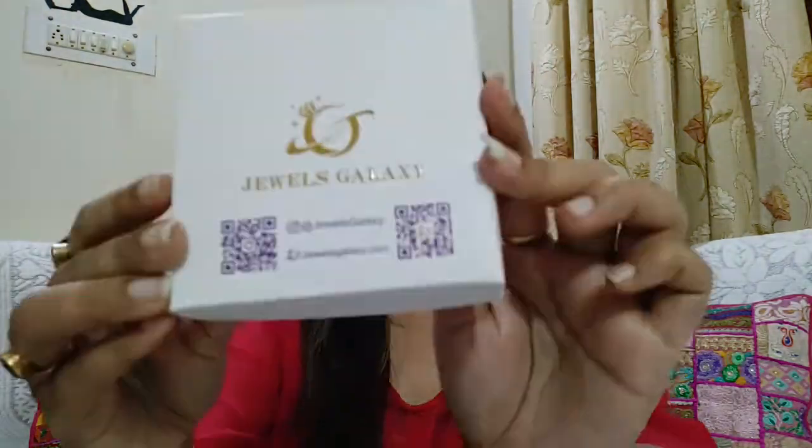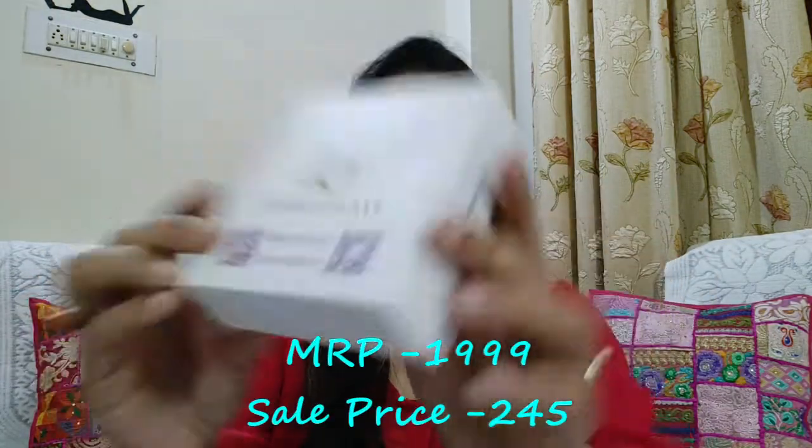Now moving on to our last pair of earrings — this one is from the brand Jewels Galaxy, and it came in this packaging.